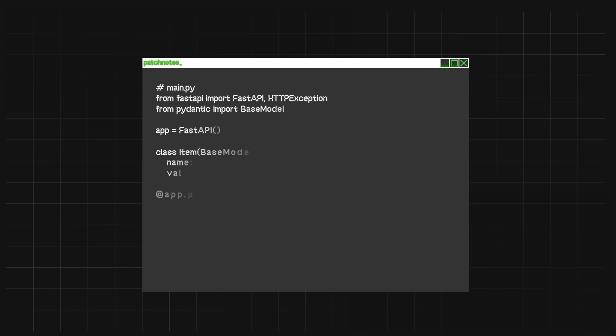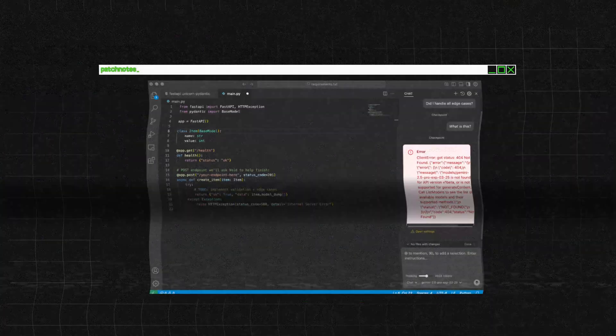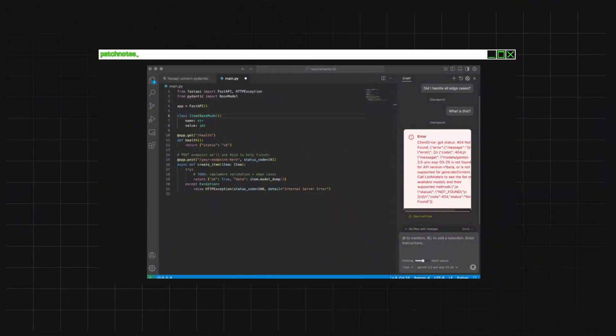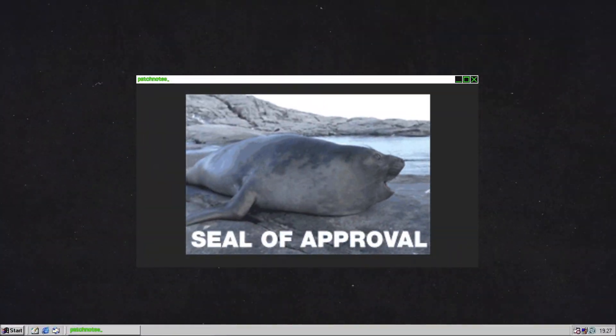AI assistance on your terms. Picture this: you're coding a web app and you need to create a new API endpoint. Void's AI autocompletes some lines for you. You wonder, did I handle all the edge cases? Instead of Googling or opening docs, you ask Void's AI, and it scans your entire project for context and gives you a solution. The AI understands your whole codebase. You can even ask Void to refactor a function across your entire project. With Agent Mode, Void can autonomously perform complex tasks like updating an old API URL across all relevant files. And the best part? You approve every change before it's made.